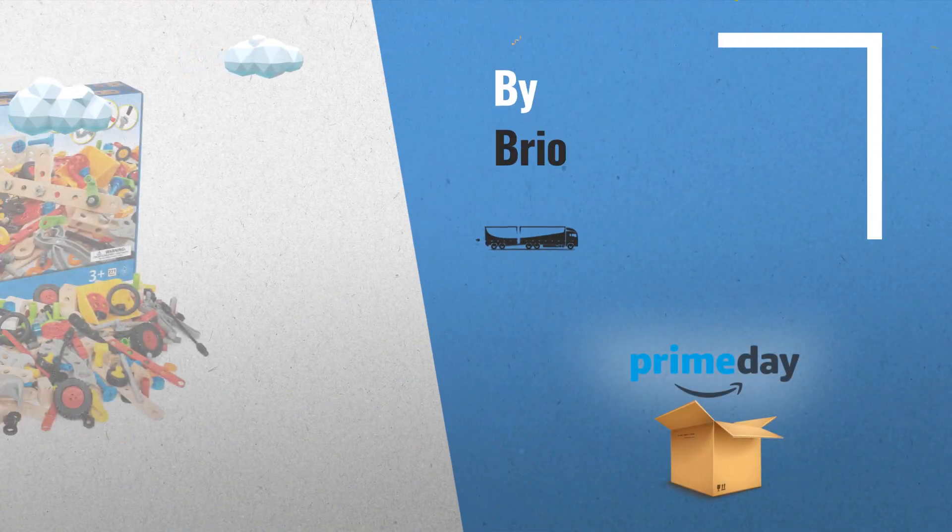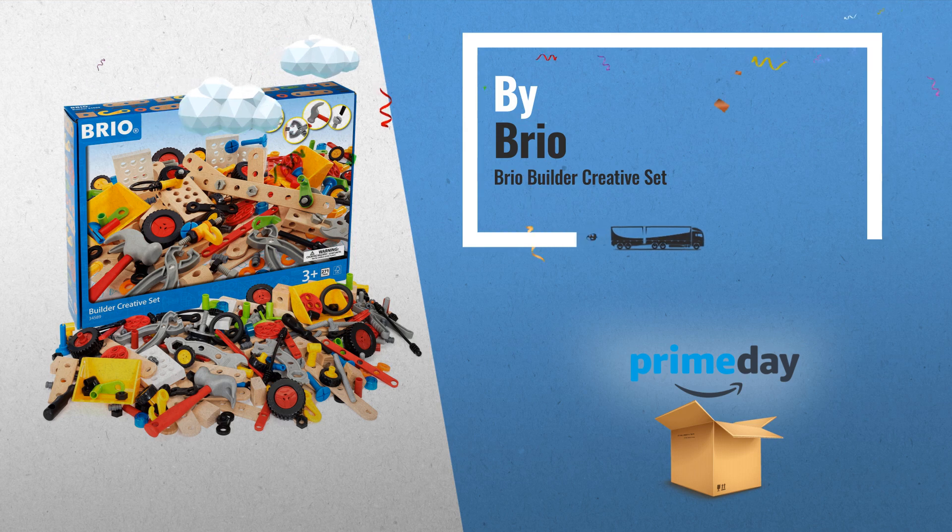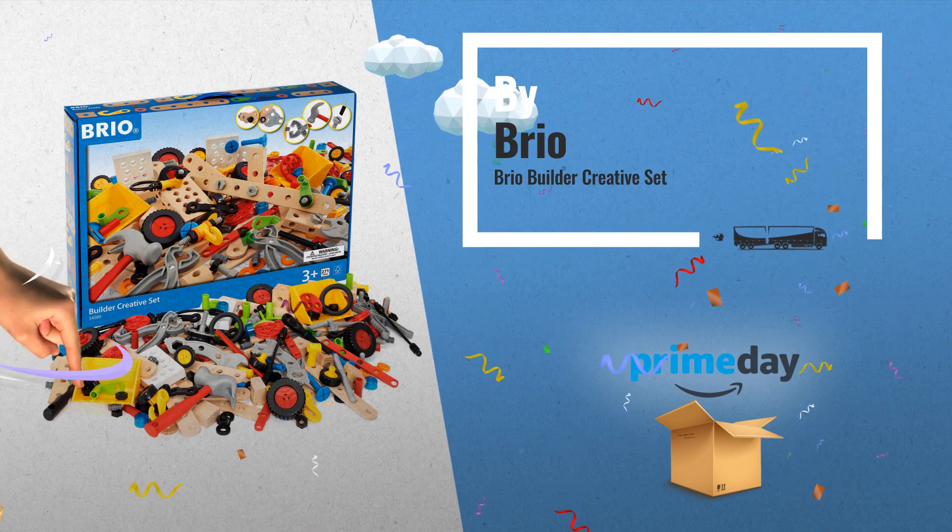Number 9, by Brio. Check the link below for exclusive Amazon Prime prices.